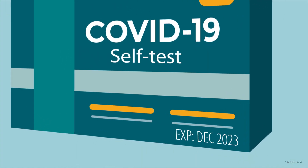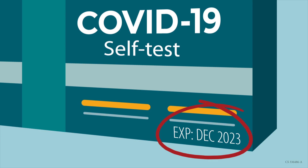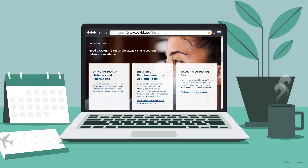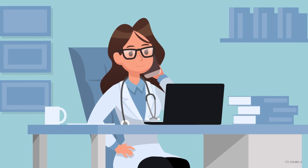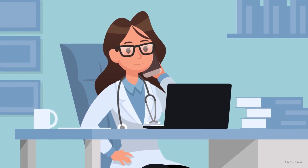Be sure to check the expiration date before you purchase the kit. Visit covid.gov/tests for more information. If you have questions about testing, there are lots of people who can help you, including doctors, nurses, pharmacists, and health departments.